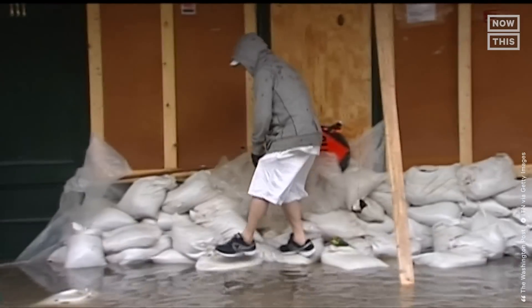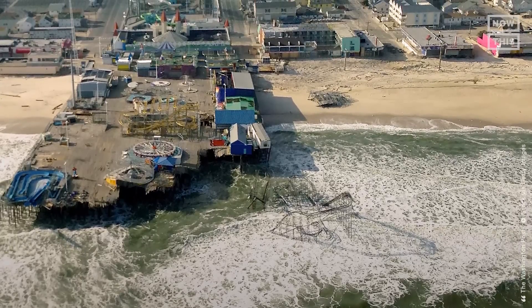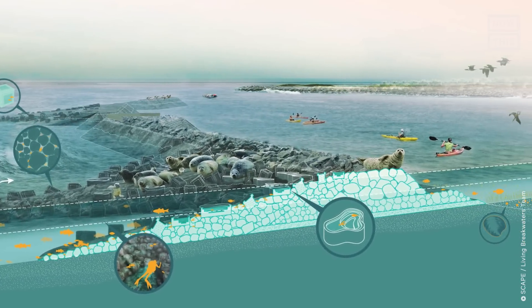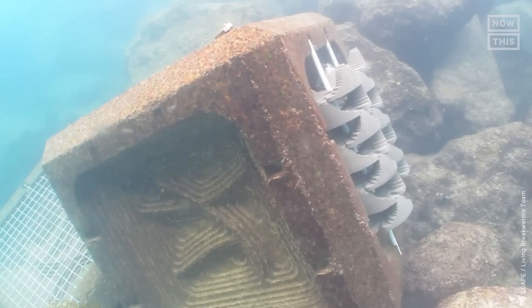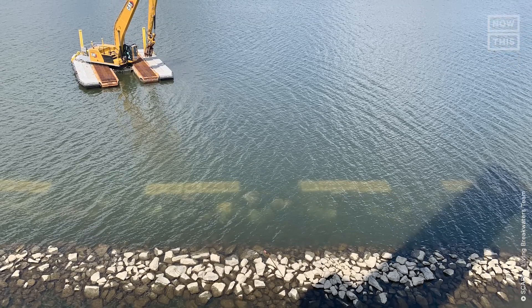And if the changing climate is not what stresses you out, then let's talk about money. One study estimated that human-induced sea level rise accounted for $8 billion worth of damage during Hurricane Sandy. That's where restoration efforts come in. Projects like Scape's Living Breakwaters aim to increase physical, ecological, and social resilience through oyster reef installations. And with the help of the Billion Oyster Project, they're working quickly to soften the blow of future storms, all while creating a healthier ecosystem for our underwater friends. To learn more, I came to the Scape offices in New York City and spoke with Kate Orff, the founder of the Design Studio.